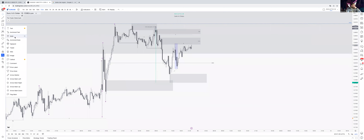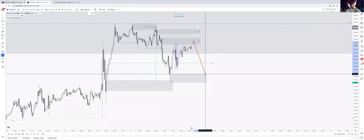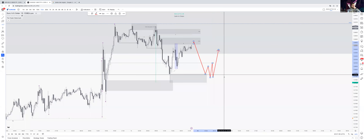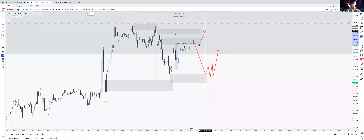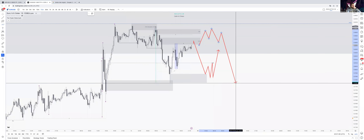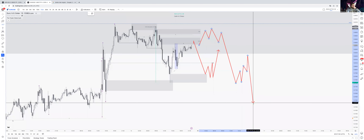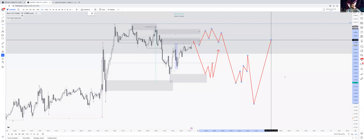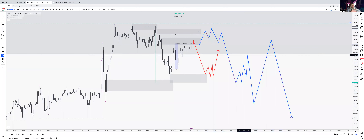So that's my view for next week: taking out these highs, getting a reaction, coming down here and getting a reaction, then maybe continuing up, turning around, seeing price go down — reacting from there, getting the fakeout, seeing a bearish break. That's my main bias. It's a bit of a messy forecast but those are my main scenarios, assuming this bullish range here will not hold.